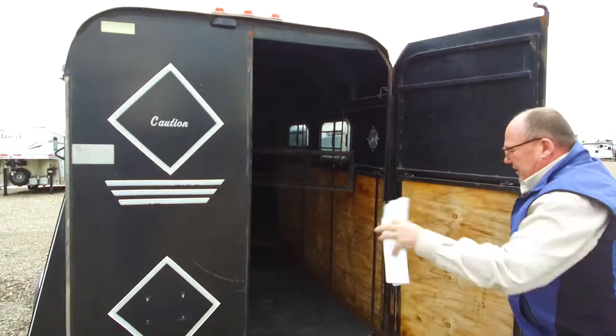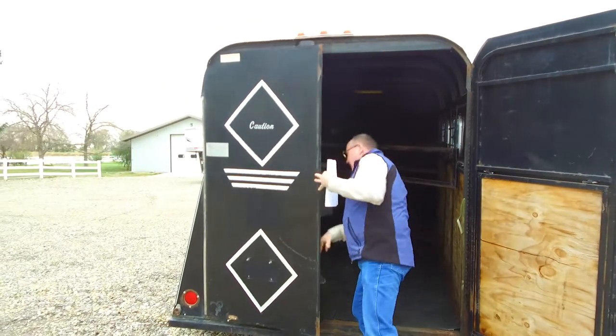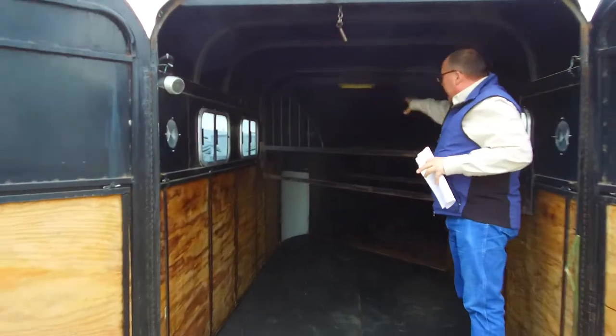Go to the back. We open this up — it's got the two doors. We can pull the pin on this one here. And it's got two dividers up in here.